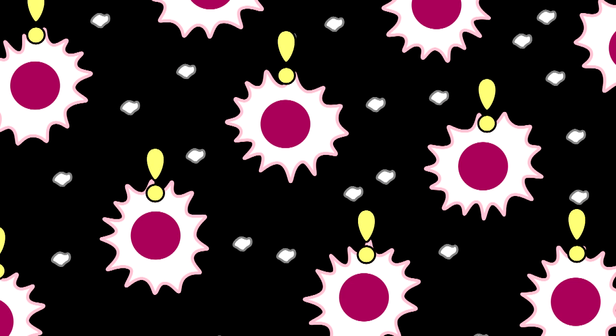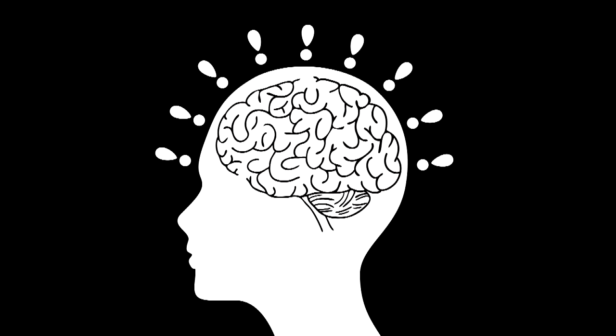When the cells try to hold in the water, they send chemical messages to the brain. Meanwhile, in the brain, there are sensors that keep track of the saltiness of the blood. When it's too much, it goes on alert to tell you: you're thirsty.